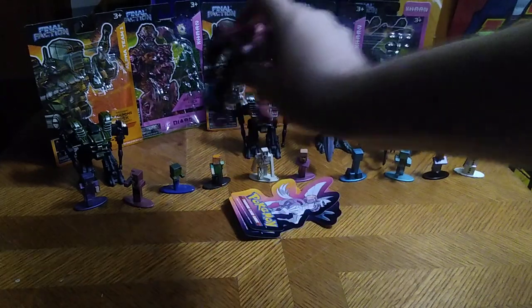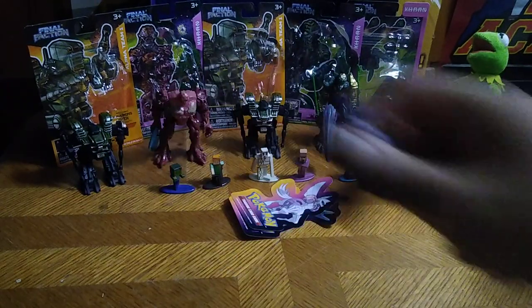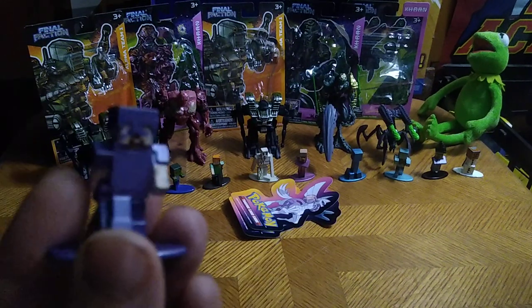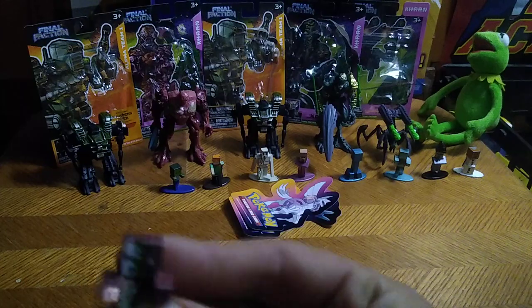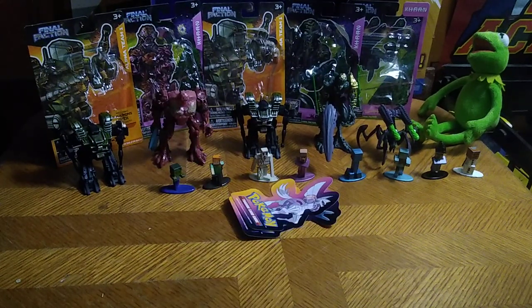First on the bucket list before we look at the Final Faction, we're gonna look at these little Minecraft figures. They're made of metal, so they're kind of cool. We got Steve. We got this zombie. I know a little bit about Minecraft, but I don't know everything about Minecraft.